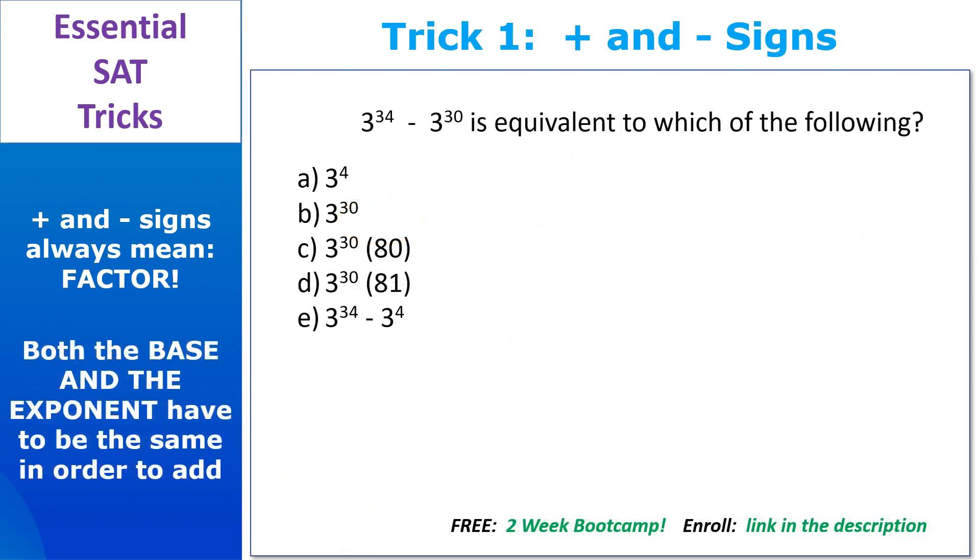When it comes to exponents, you can only add exponents if both the base and the exponent are the same. So if they give you a question and you see a minus sign — that's right, factor. See what you have that's the same on the left and right side of that minus sign. We have a 3 on both sides — in fact, we have 30 threes on each side. So we factor out 3 to the 30th and put what's left over, 3 to the fourth minus 1, inside the parentheses. Now 3 to the fourth is 81 — that's a handy one to know. So 81 minus 1 is 80, answer choice C.